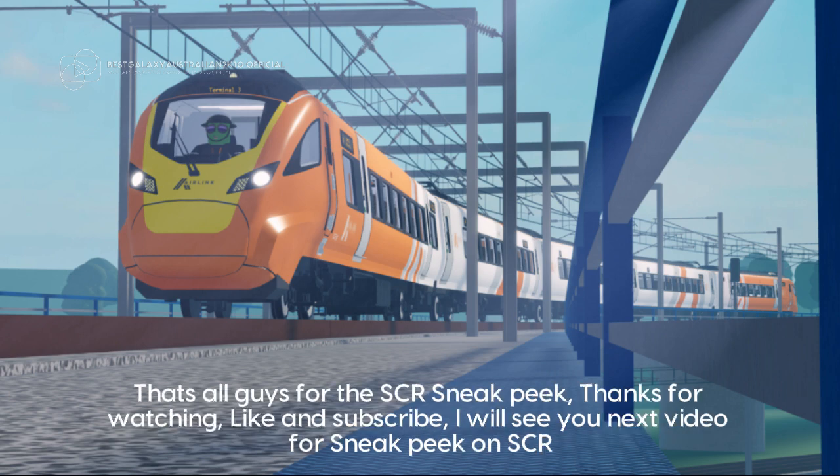That's all guys for the SCR sneak peek. Thanks for watching. Like and subscribe. I will see you next video for a sneak peek on SCR.